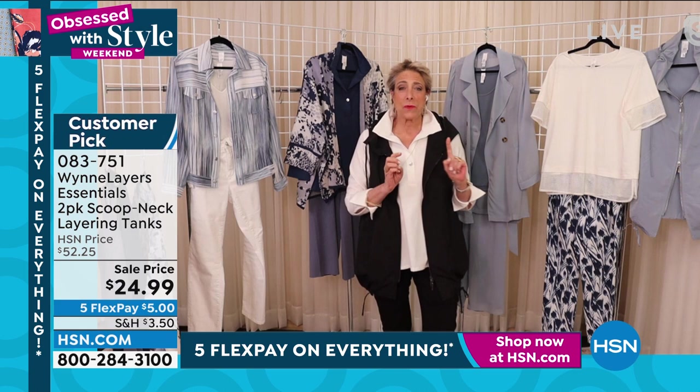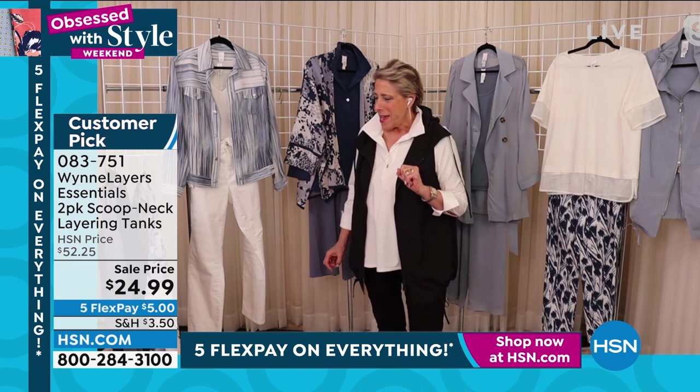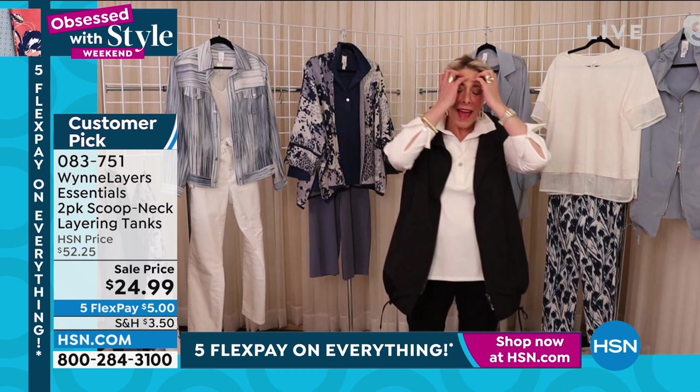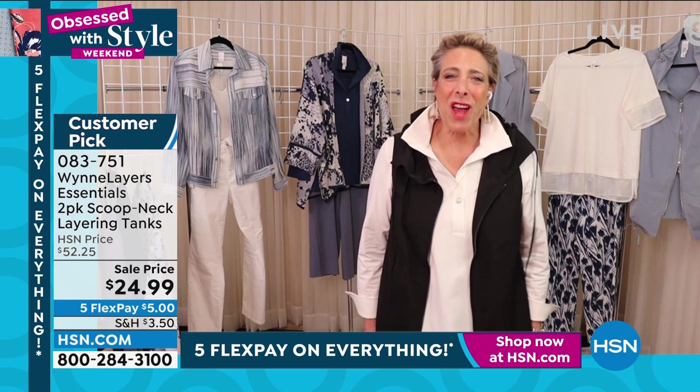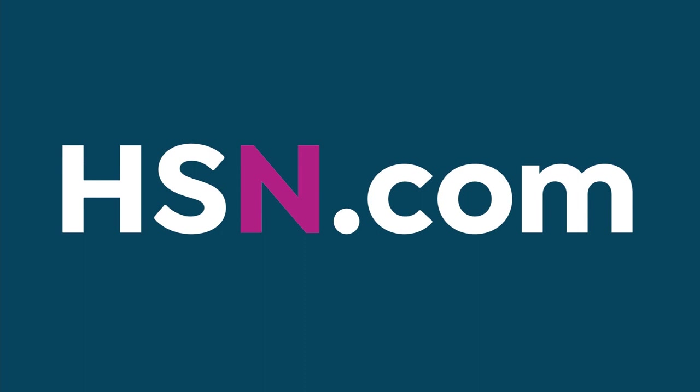The best way today, tonight, to get through is HSN.com — keyword is Wynn Collection or Marla Wynn. For instance, if you see what Marla's doing with color choices like prairie sand or gold, you can go right there. These are pieces from her jewelry collection — some of the pieces that I'm wearing are also from Marla's jewelry collection. It's fantastic. Another easy way to shop is by your size.